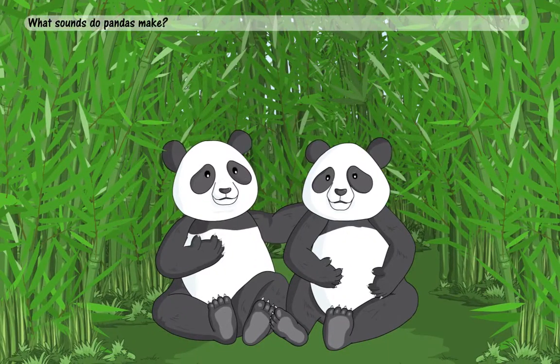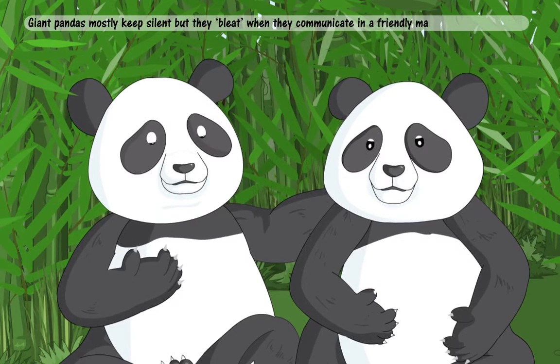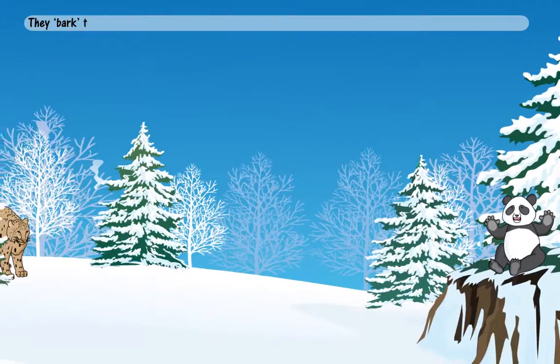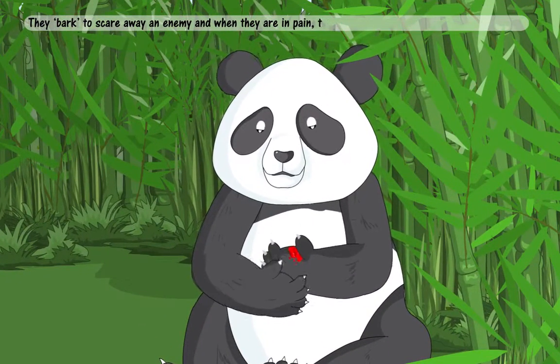What sounds do pandas make? Giant pandas mostly keep silent, but they bleat when they communicate in a friendly manner. They bark to scare away an enemy, and when they are in pain, they squeal.